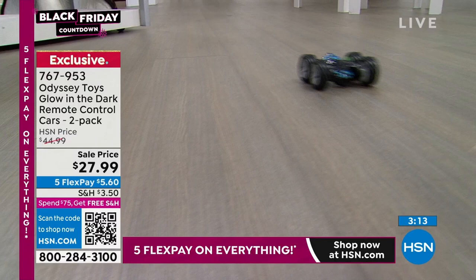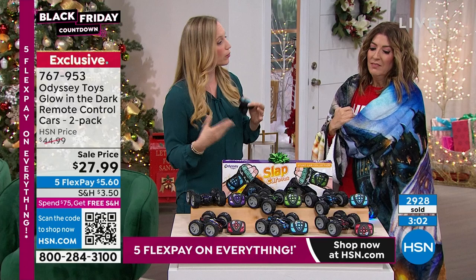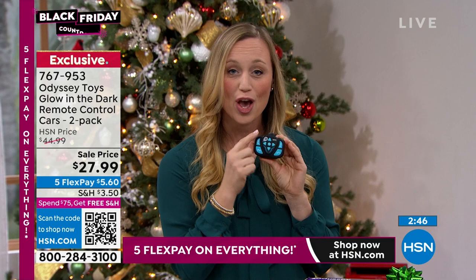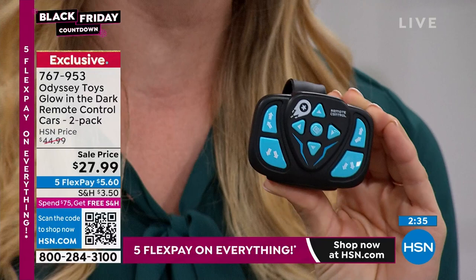They've got cool lights so they're fun daytime and nighttime. They're portable — you can throw them in the bag and take them to grandma and grandpa's house. The remote is really easy to use — for ages 8 and up. Forward, backward, side to side. Press the diagonal for a 360-degree spin. And there's the programming feature where kids learn to create a sequence — it's a slap bracelet remote, which is really cool.